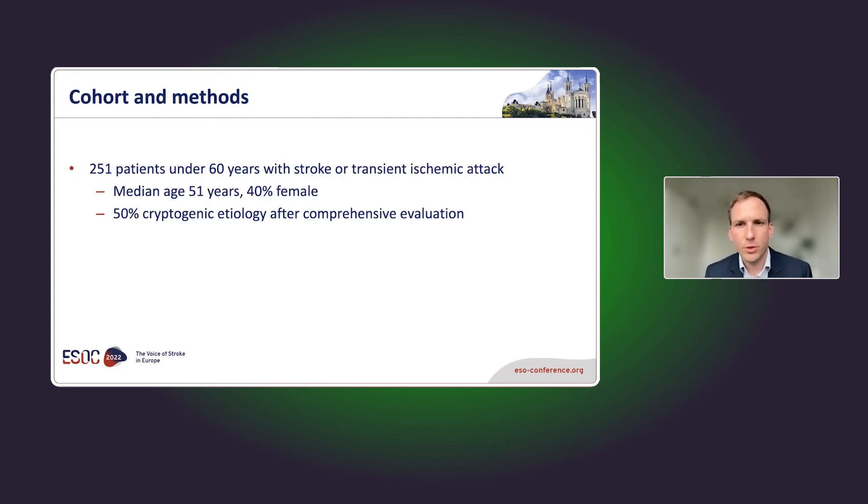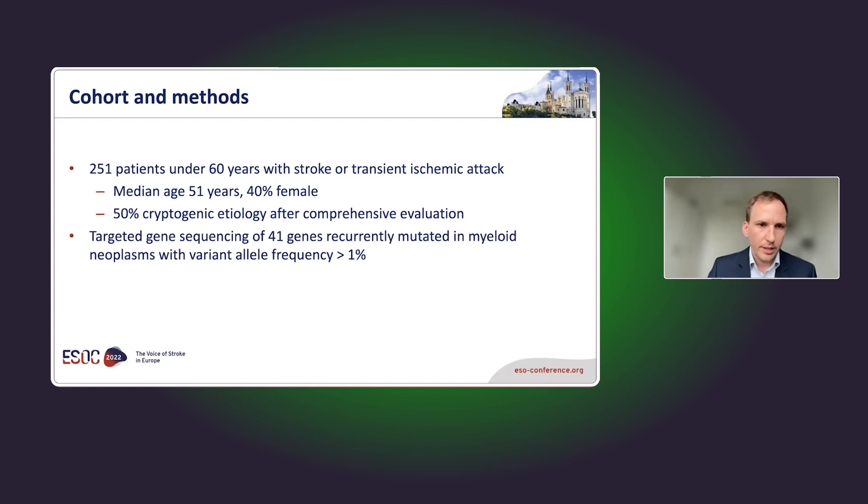We built a cohort of 251 patients under 60 years with stroke or transient ischemic attack. They had a median age of 51 years, 40 percent were female, and 50 percent had cryptogenic etiology — meaning extensive diagnostics found nothing. If a stroke is unexplained, you cannot treat the cause, potentially leading to higher recurrence. We performed targeted gene sequencing of 41 genes recurrently mutated in myeloid neoplasms, with a variant allele frequency threshold of more than one percent.